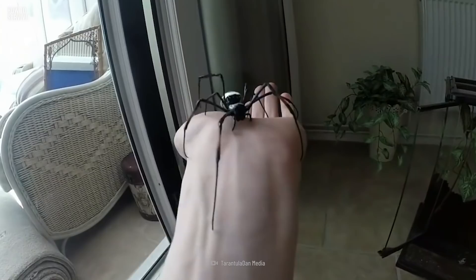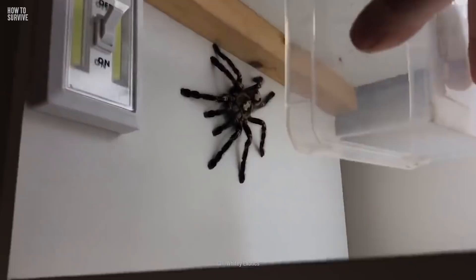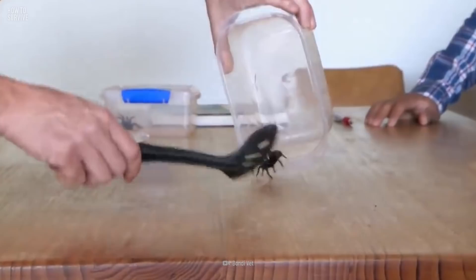But this is not the only venomous spider in the world, and it's certainly not the deadliest. Which spiders could harm and even kill you? We've got a video about that too, here on How to Survive.